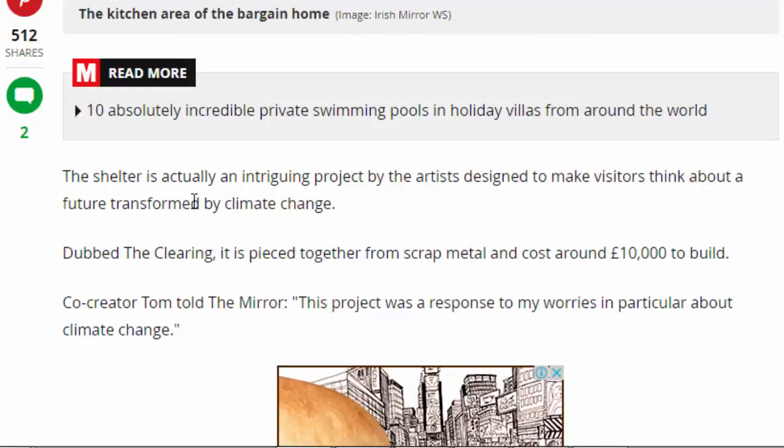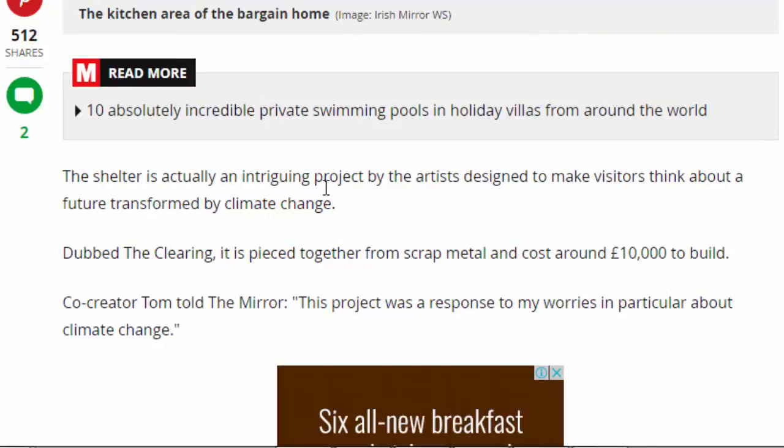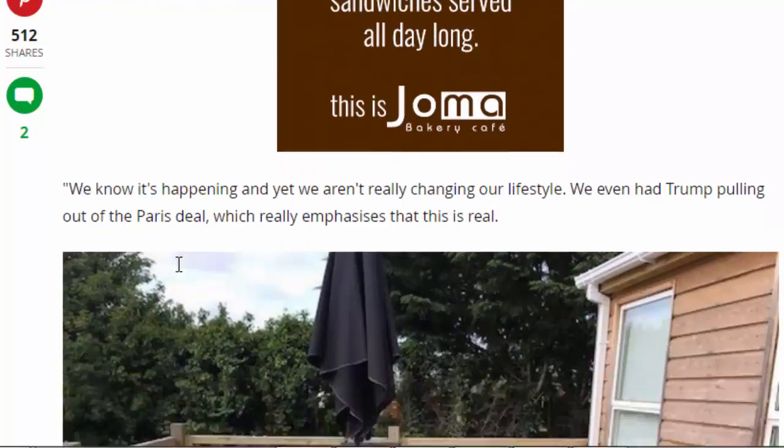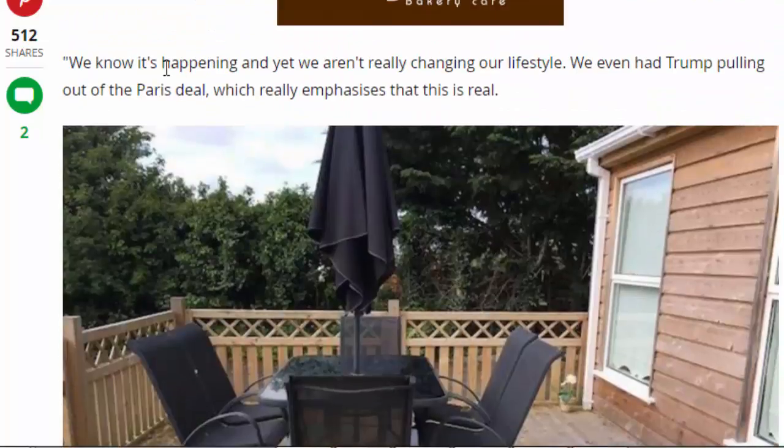The shelter is actually an intriguing project by the artists, designed to make visitors think about a future transformed by climate change. Dubbed The Clearing, it is pieced together from scrap metal and cost around 10,000 pounds to build. Co-creator Tom told The Mirror: 'This project was a response to my worries, in particular about climate change.'